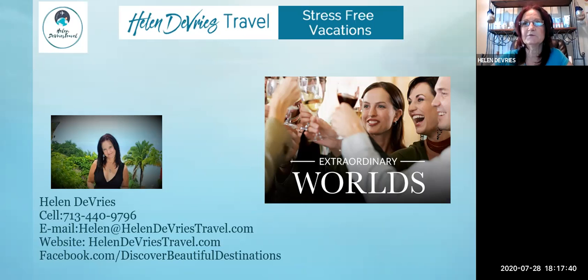The name of my company is Helen DeVries Travel, and it is stress-free vacations. I love winter things like snow, Canada, Alaska, and I love the beaches too — so when you're with me, it's going to be one or two of those things. You can contact me: my cell is 713-440-9796, my email is Helen at HelenDeVriesTravel.com, my website is HelenDeVriesTravel.com, and you can contact me on Facebook — Discover Beautiful Destinations. Thank you for coming today and listening about Rocky Mountaineer. It is a wonderful vacation, and I look forward to getting there in 2021 myself — I hope we can do a group vacation.